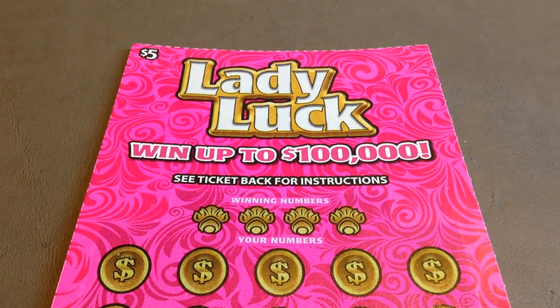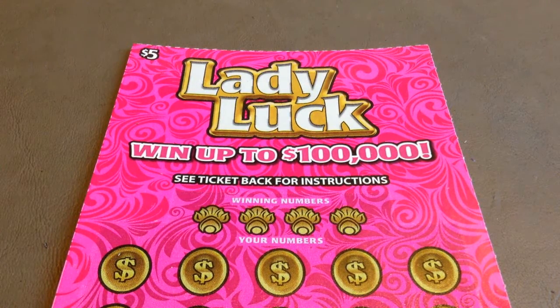If any of your numbers matches any of the winning numbers, you win the prize for that match. Get a 5X symbol and win 5 times the prize for that symbol. Get a luck symbol and win all 15 prizes.